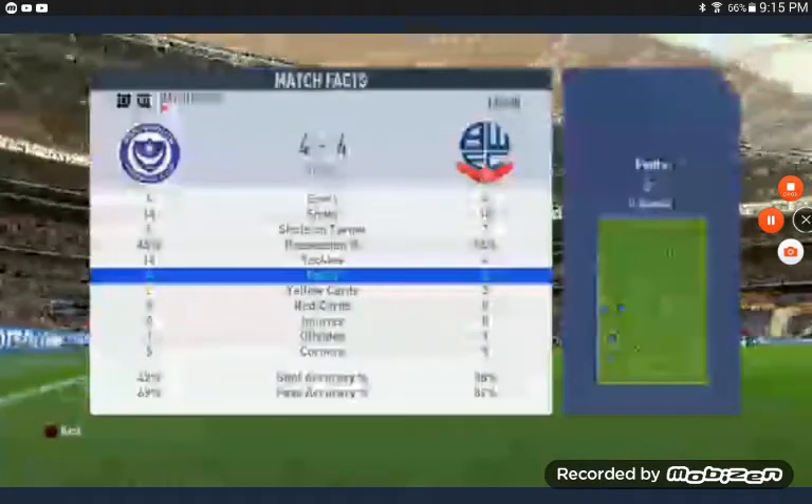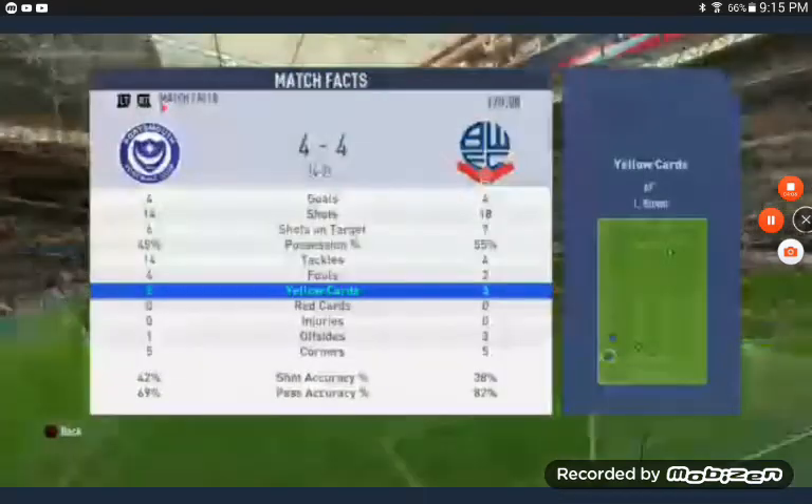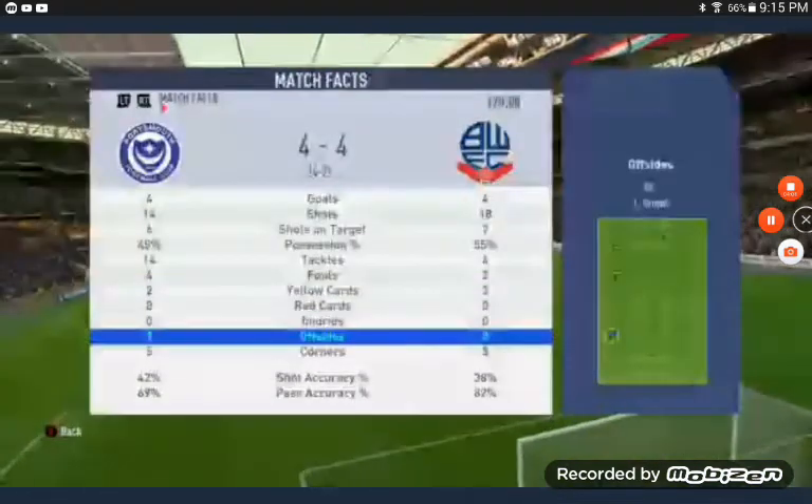I think it could have gone, should have gone Bolton's way. But it turns out they're not that good.